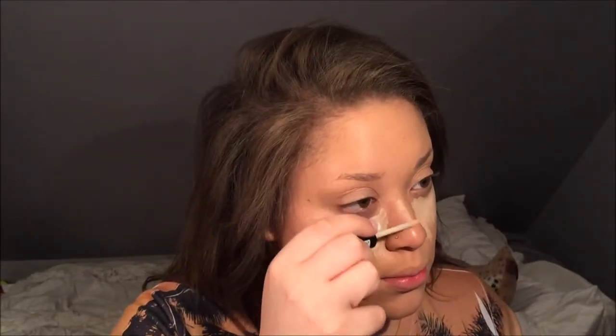I got two Real Techniques sponges for $11.99 and one Beauty Blender is 20 bucks, so definitely get the Real Techniques one. This is the NYX HD concealer in Fair — it's so light but I kind of like it. It blends pretty nicely. I like to put it down the bridge of my nose to make it look like I actually have a bridge, because I have a pretty swooped-in nose.